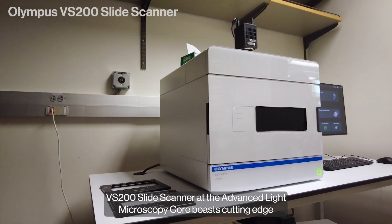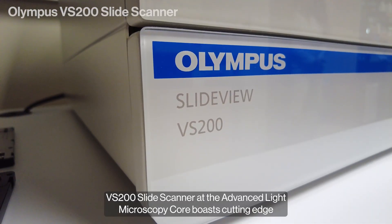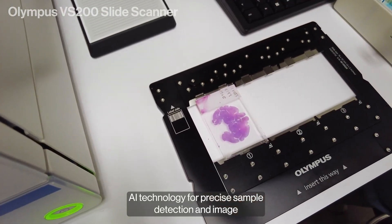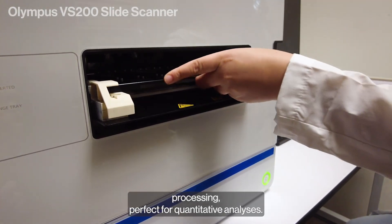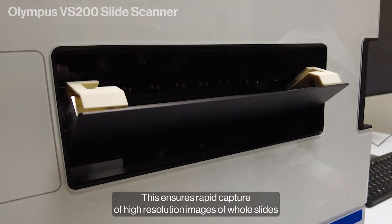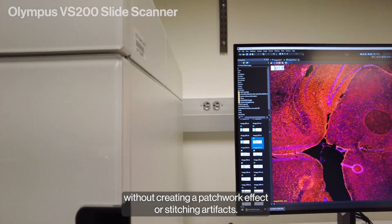Our Olympus VS-200 slide scanner at the Advanced Light Microscopy Core boasts cutting-edge AI technology for precise sample detection and image processing, perfect for quantitative analyses. This ensures rapid capture of high-resolution images of whole slides without creating a patchwork effect or stitching artifacts.